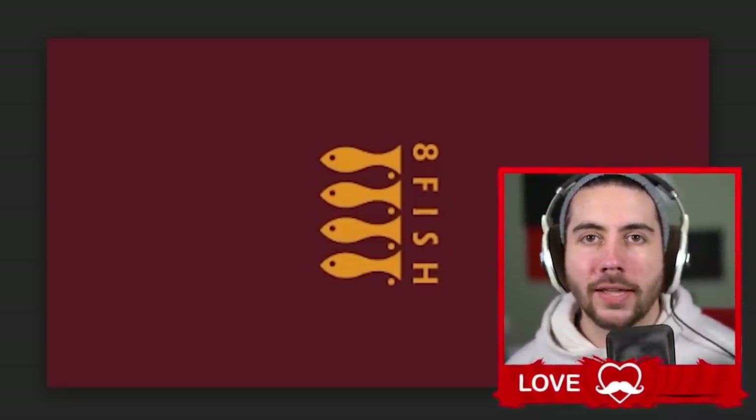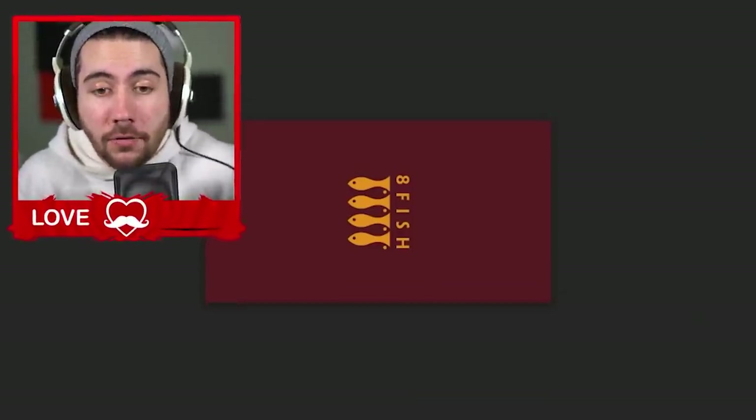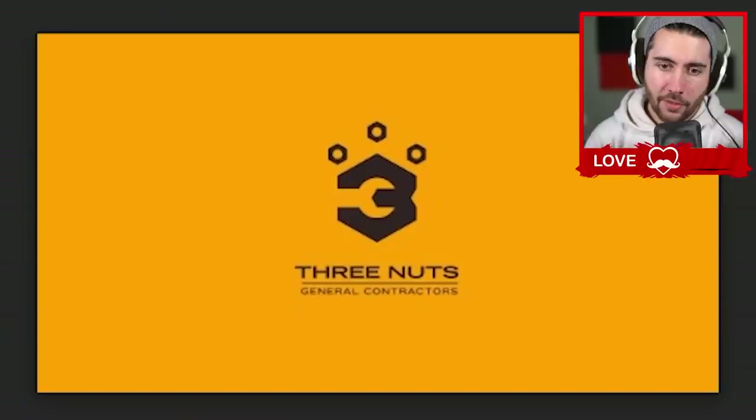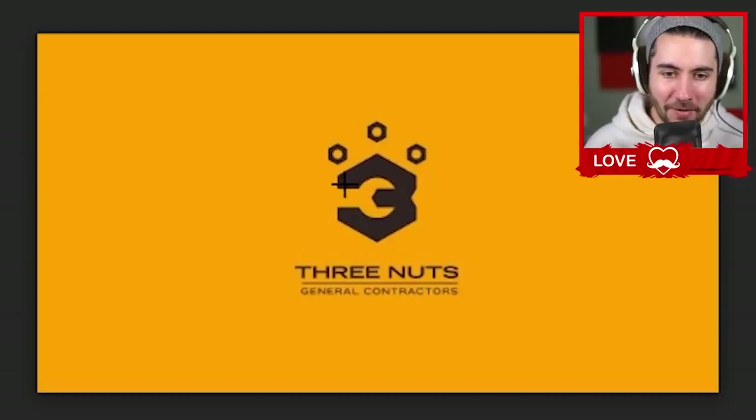Eight Fish — it's eight fish, but like, what is Eight Fish? What does it do? If I walk down the street and see this logo, I'm thinking: is it a restaurant, does it sell fish, is it an aquarium? Does it even have to do with fish? Maybe it's a pool hall — there's an eight ball. I just don't know, and that's why I don't like it.